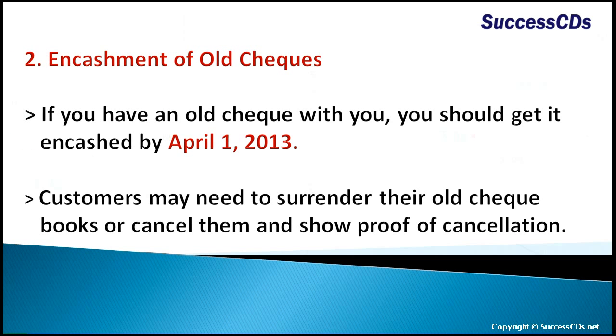Regarding old checks: if you have an old check, you should get it encashed by April 1, 2013. Customers may need to surrender their old checkbooks, or cancel them and show proof of cancellation.